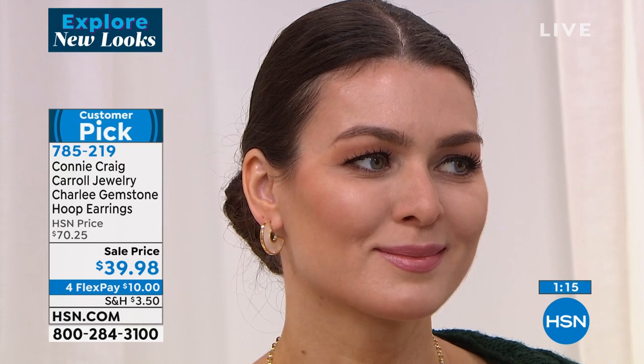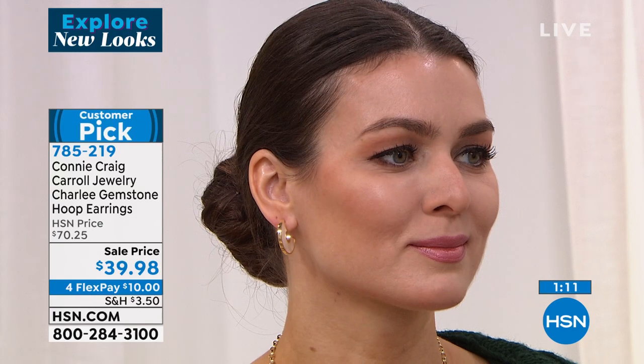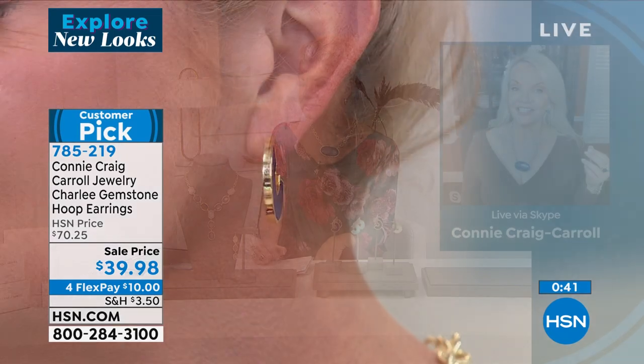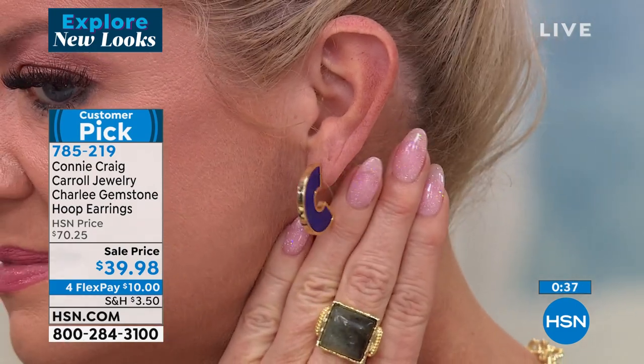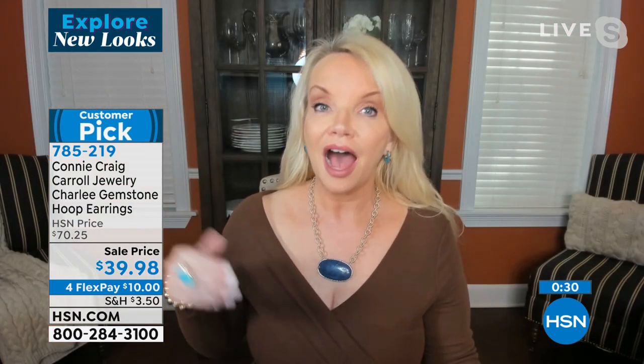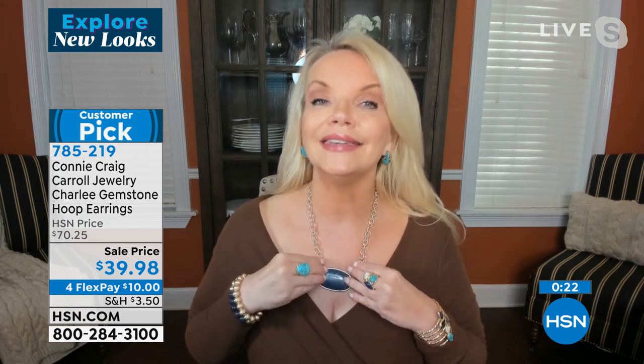The turquoise earrings are flying out the door. As soon as Connie came on screen, those turquoise with her coloring and eyes and hair — just boom, so beautiful. Connie says: This is so much more than a piece of jewelry — this is really a work of art. At this price you could almost get two for the price of one. They will be going back up to the $70 price point. I would get one, either the black or the white, and then get one of the blues. And if you want the turquoise, I can promise you I can never do it again.